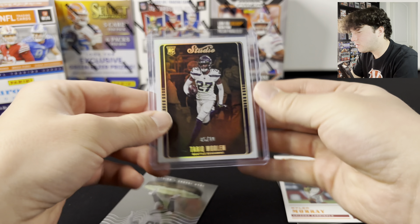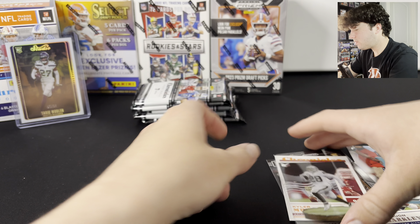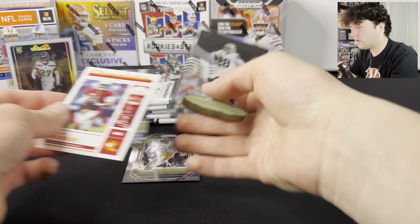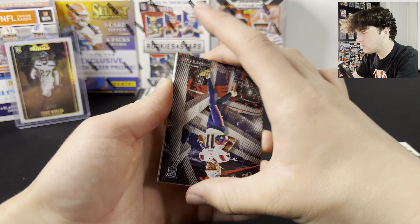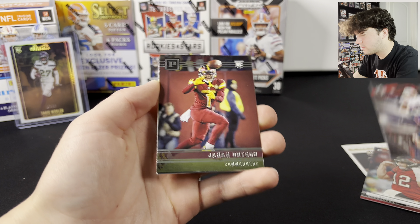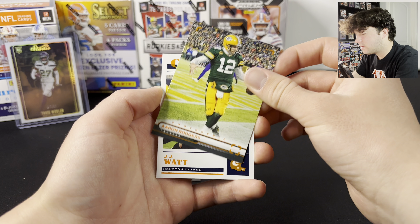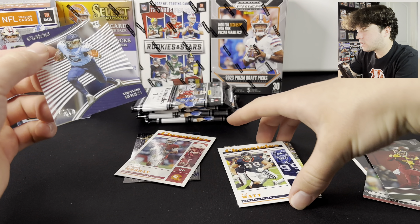We still have all those packs left. George Pickens and Kyler Murray go up there — not bad. There's Tom Brady on the Studio, we've got Taekwon Horton, Johan Dodson, Aaron Rogers on the orange photogenic, and a JJ Watt on the orange as well, and a rookie Trelon Burks.